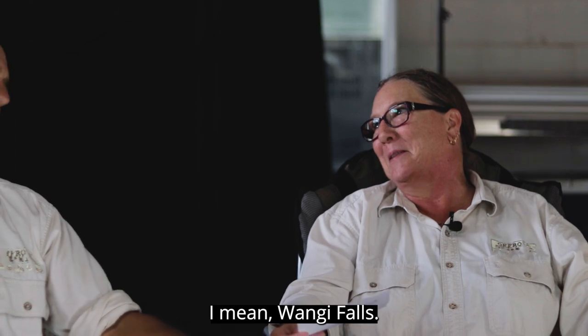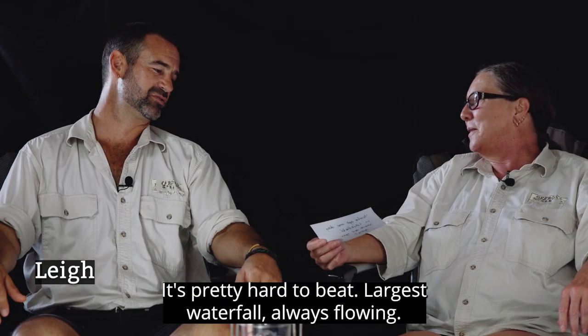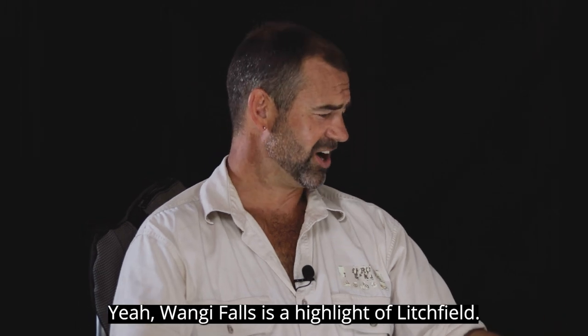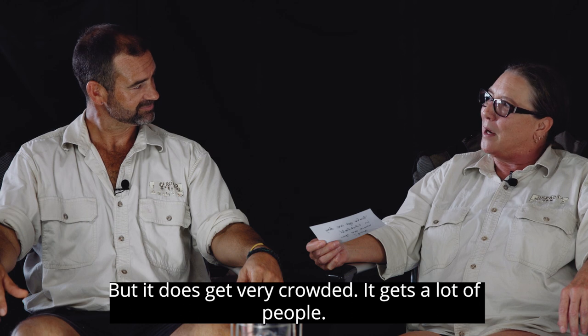I've got so many, it's hard. I mean Wangi Falls — it's pretty hard to beat. The largest waterfall, always flowing, and you can swim once they've got the crocs out. Yeah, Wangi Falls is a highlight of Litchfield.